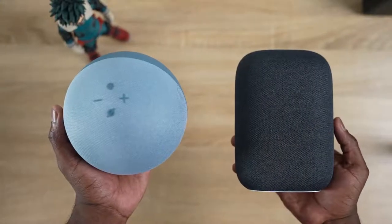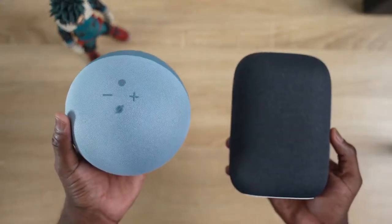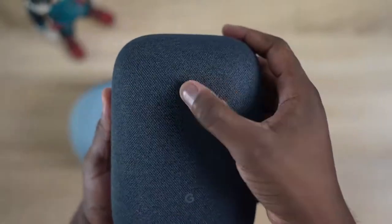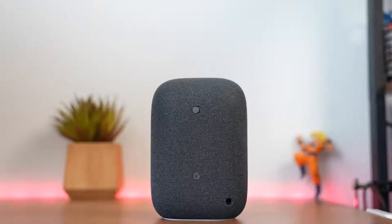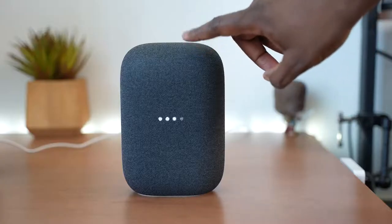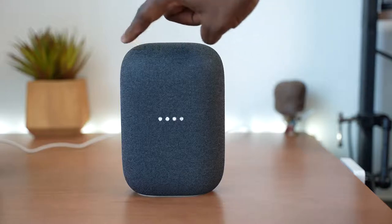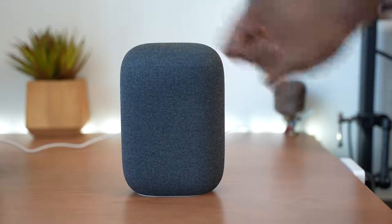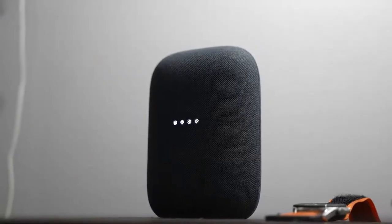Let's take a look at both devices and start off with the Nest Audio. Nest Audio has a brand new design — it's got fabric all around it and it's more of a cylindrical standing shape. In terms of buttons, there's only one button in the back which is the mute button, a power port, and a simple G logo. Controls are pretty simple and easy; they're all on the top front side of the device. On the right hand side you increase the volume, left hand side you reduce, and the center is your function button. It has lights that light up in the center of the speaker indicating the speaker is active.